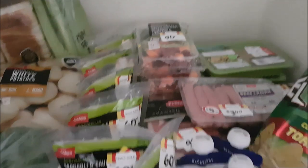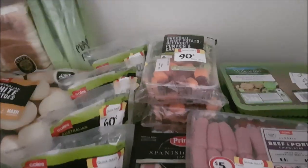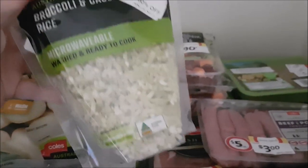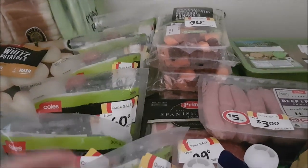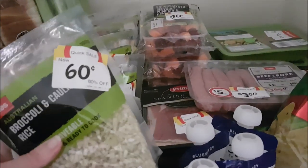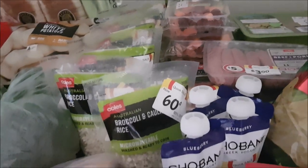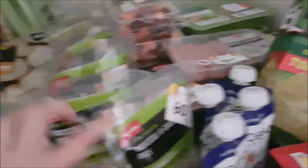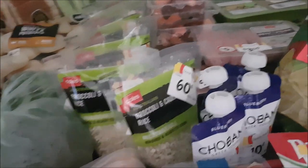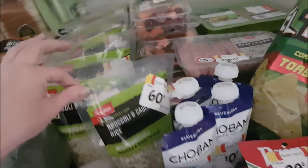Getting down to this end is all of our crazy markdowns that we managed to pick up today. I love these broccoli and cauliflower rice bags when they're crazy cheap — $0.60 each, so I grabbed all of them. I just chuck these straight in the freezer as they are, and I use them to fill out casseroles, spaghetti bolognese, and any meals where you can sneak in some vegetables. They make those mince dishes go so much further, and at $0.60 each they're fantastic.